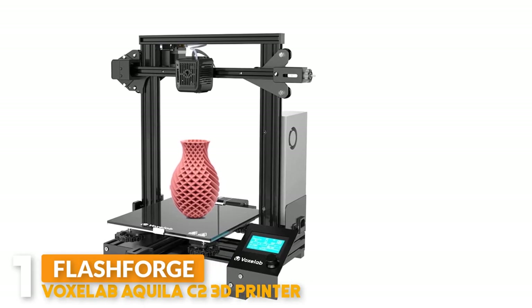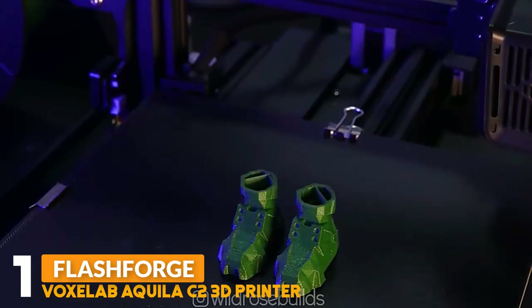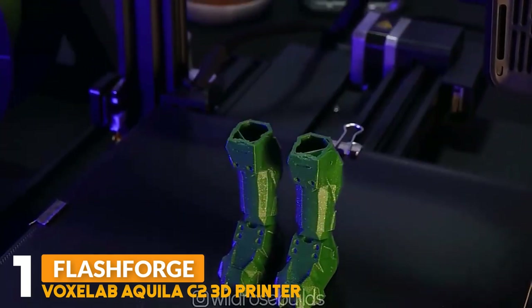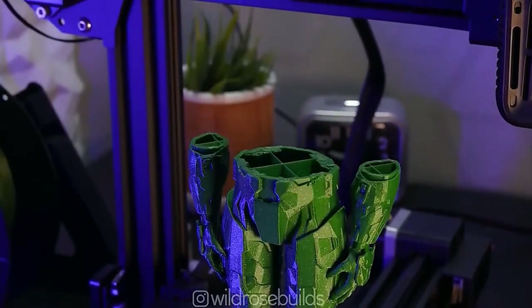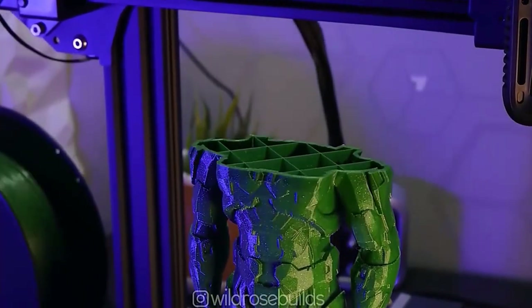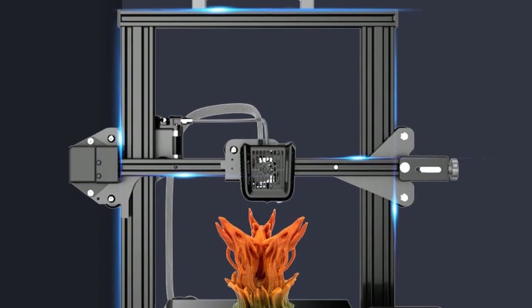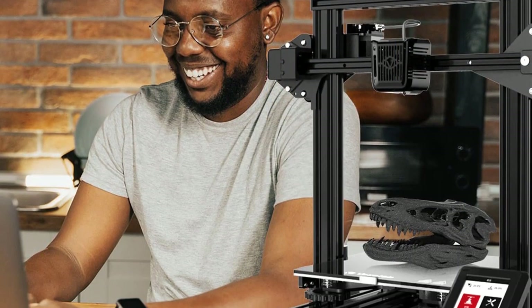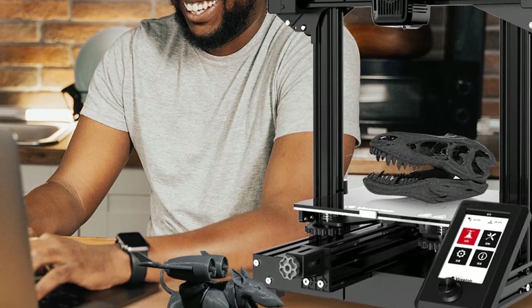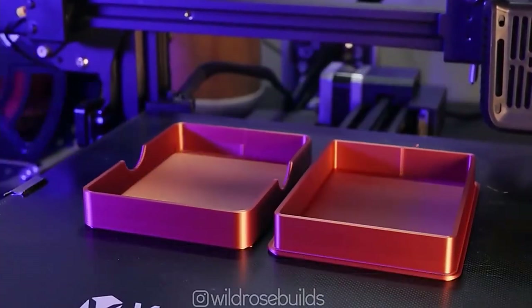Number one: the Voxlab Aquila C2 3D printer. Its lightweight new structure makes the Aquila C2 easier to carry and operate. It comes with a UL-certified power supply protecting your printer from unexpected power surges, and can heat the hotbed to 110°C in just five minutes. This 3D printer can automatically resume printing when power comes back on, saving time and avoiding waste when filament breakage occurs.